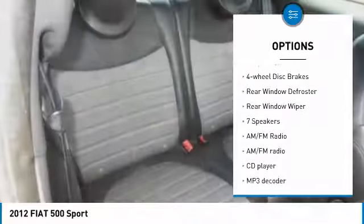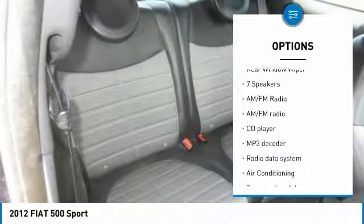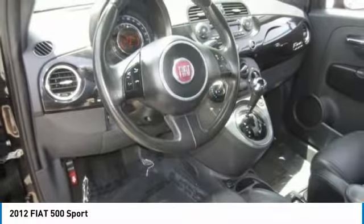Remote keyless entry, fog lights, speed control, front wheel independent suspension, four-wheel disc brakes, rear window defroster, rear window wiper.